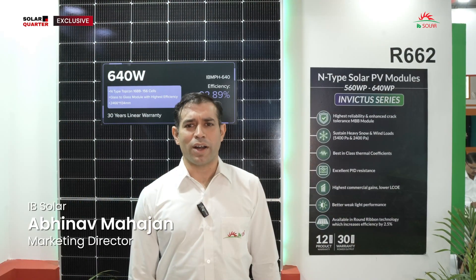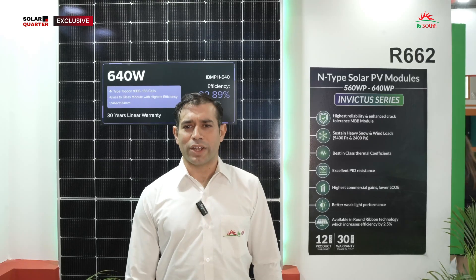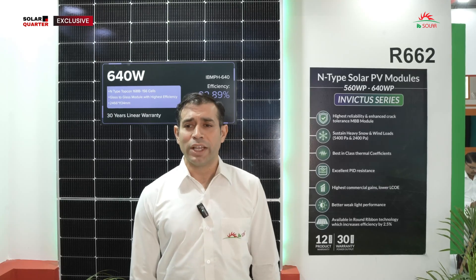Hi everyone, my name is Abhinav Mahajan from IB Solar. We are solar PV module manufacturers based in Greater Noida. We are the only factory closest to the REI and our manufacturing capacity is around 500 megawatt, and very soon we will be scaling to 600 megawatt by February 2025.